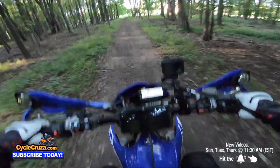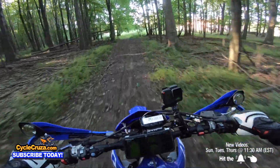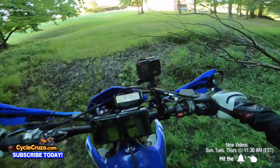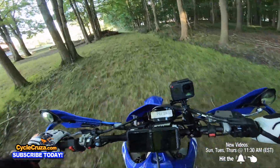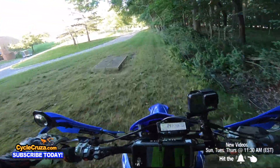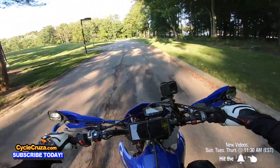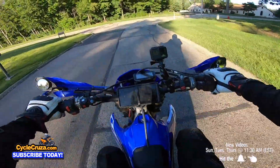ADV tires are also rated at a higher speed, so you can take it on the highway without worry, even though my bike only tops out at 105 mph. Maintenance-wise, I haven't done any valve checks or even changed the spark plug — I've only changed the air filter twice, do oil changes every 8 to 12 hours, and clean and lube the chain. That's all I do on this bike.